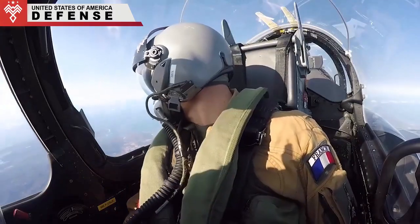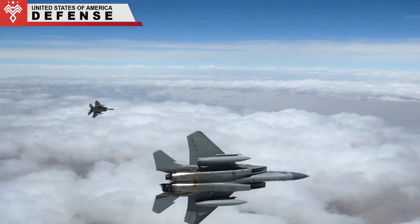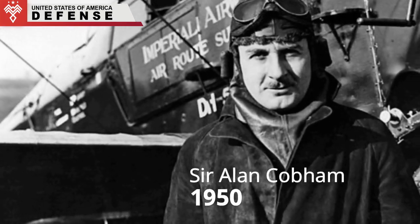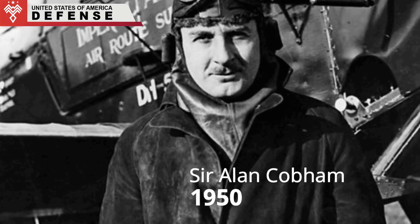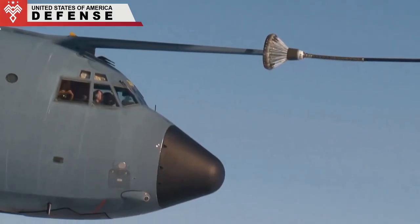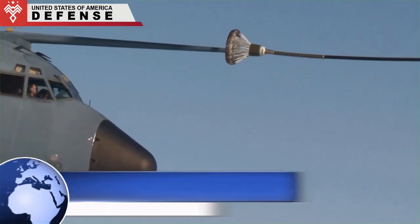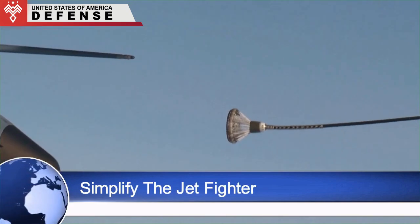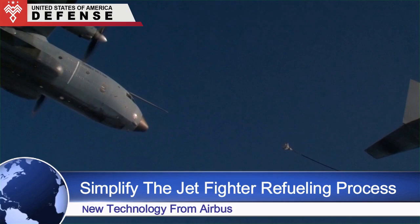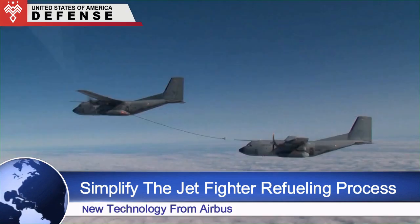The idea of the hose is still used today. It is known as the probe and drogue system, originally developed by Sir Alan Cobham in England in 1950. The hose now has a bowl-shaped basket at the end, and the fighter has a probe which can be locked. The probe locks into the drogue so that fuel can be transferred at up to 420 gallons per minute.